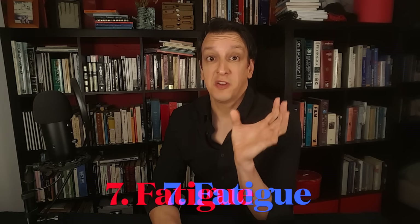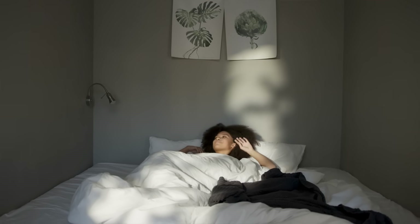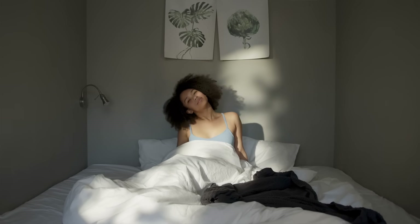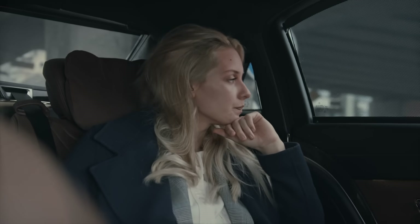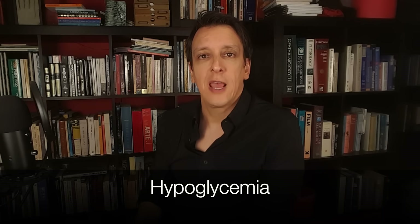Another common sign is unexplained fatigue. The difference between tiredness and fatigue: when you're tired, you get some rest and feel better. But with persistent fatigue, even after a full night's sleep you still feel exhausted and lethargic. In diabetics, this happens because all that blood glucose stays in the blood and doesn't go into the cells where it's used for energy, so you feel drained. Hypoglycemia — low blood sugar — which can happen in diabetics, especially as a result of taking too much insulin or a high dose of anti-diabetic medication, can also cause fatigue.